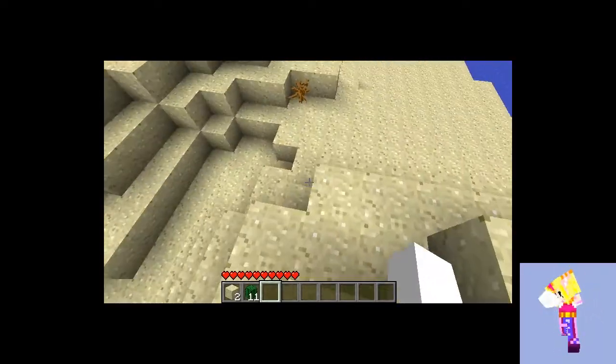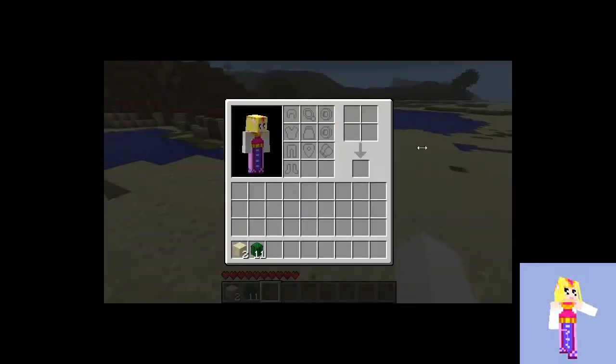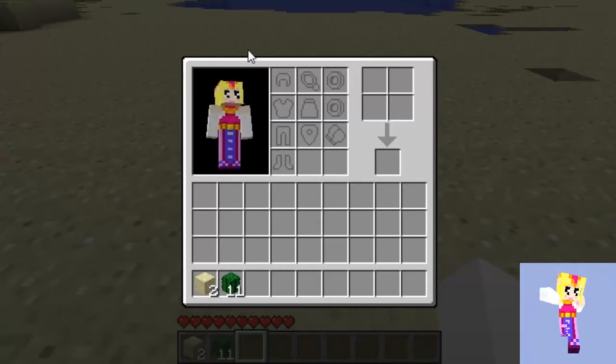Hey guys, like I said, another Legend of Zelda skin — so you could probably guess what it would be. Well, it's Zelda, Princess Zelda herself. I like how my friend designs all these skins because all of them have like a little twinkle in their eye. This makes them really cute.